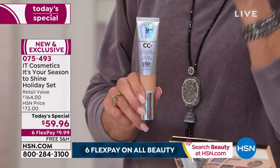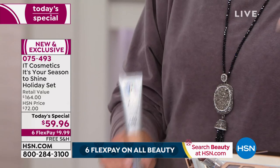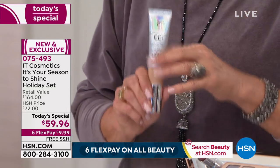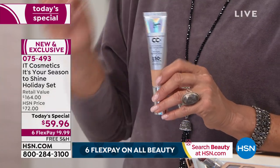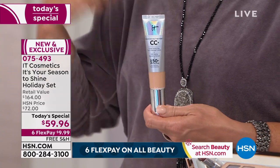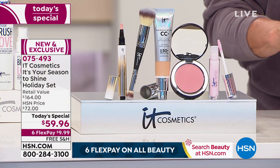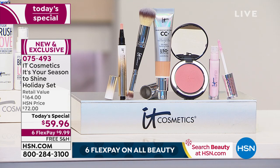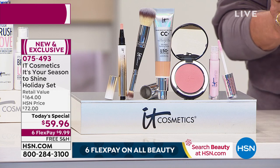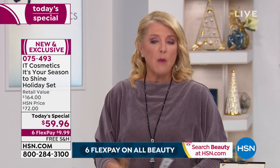Stay right there for the today's special. It's a one-day offer — when the day's over the deal's done. It goes up to our price of $72, but retail is $164. You can get auto ship so this is resupplied every 90 days at $59.96, which is tremendous. Just the brush and CC cream alone are almost an $88 value by themselves.